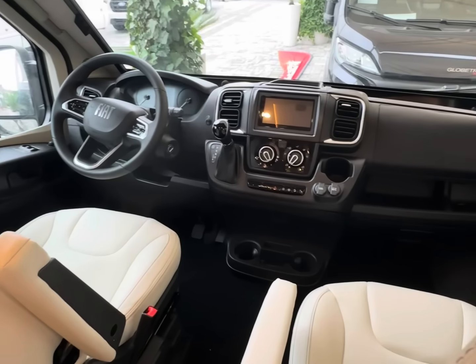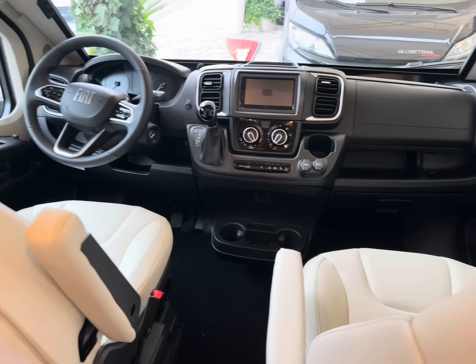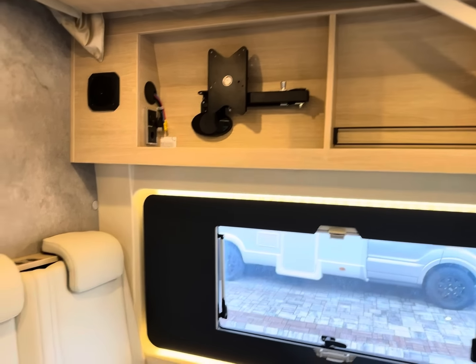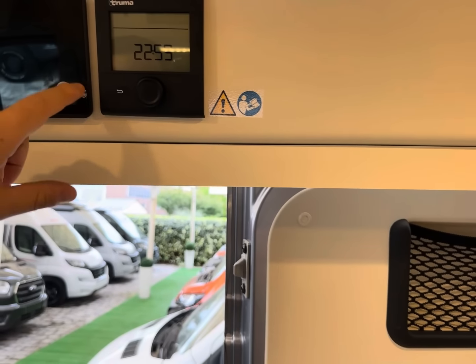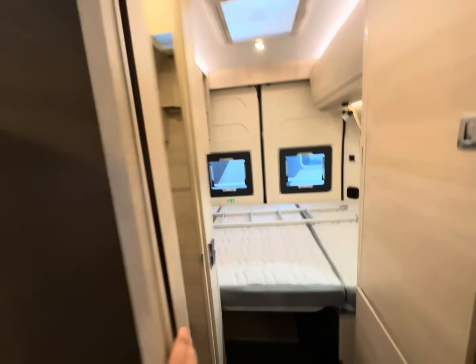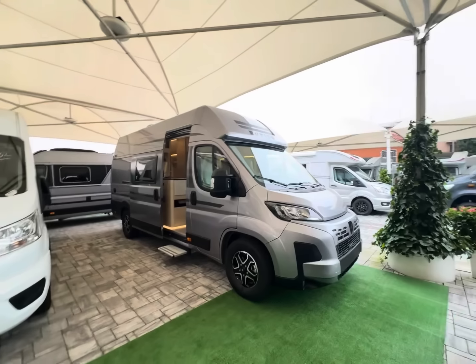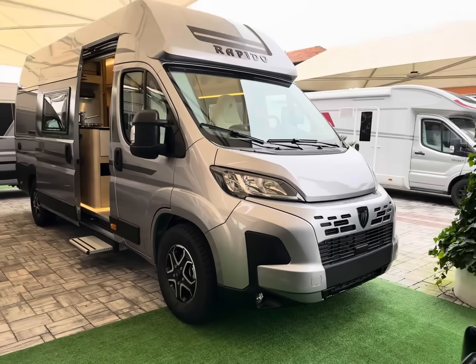La parte cabina: nuovo Ducato con cambio automatico. Infotainment Pioneer da 7 pollici con Apple CarPlay, Android Auto, telecamera e Bluetooth — una versione molto completa. Televisione nella parte laterale. La centralina Truma classica e la centralina di Rapido per vedere le varie funzioni: batteria, livello delle acque e temperatura. Oggi non è una giornata caldissima a Monza, però l'abbiamo resa molto calda con questa recensione del Rapido V65. Spero di avervi trasmesso la sua bellezza in questo video carico di passione. Sono Luca del Centro Caravan Barassi — ciao ragazzi!